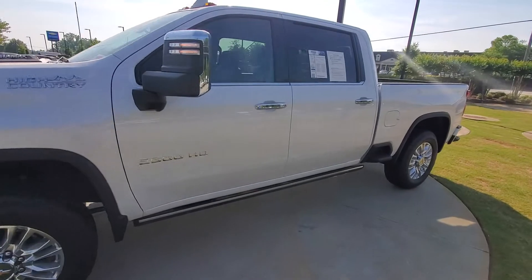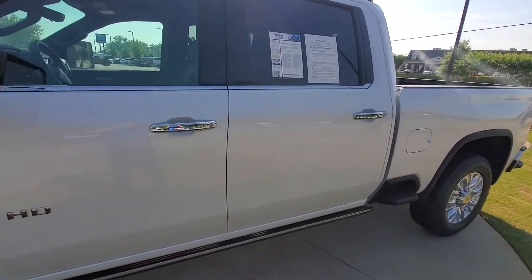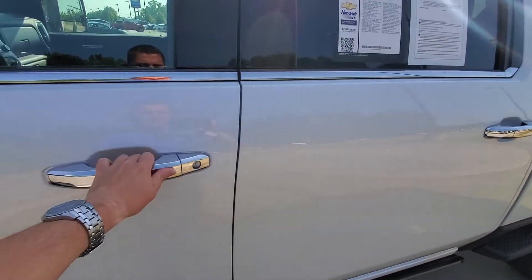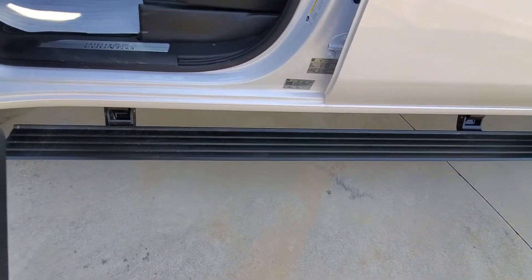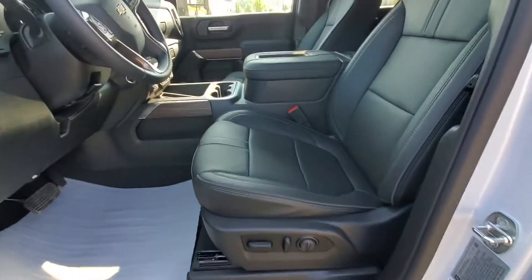This thing is gorgeous and in high demand right now as well. We're going to have the automatic running boards, so when you open up the door they will pop out, and when you close it they will pull back in.